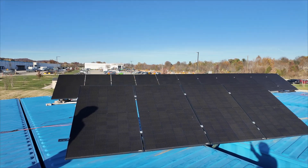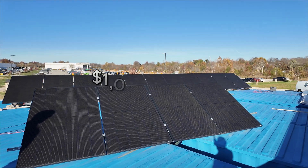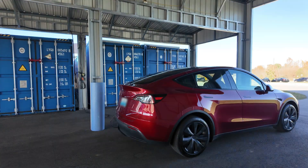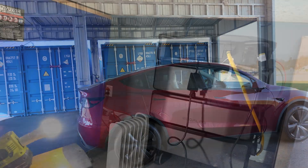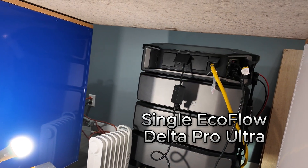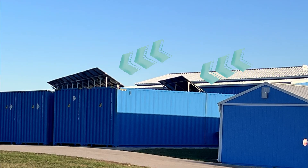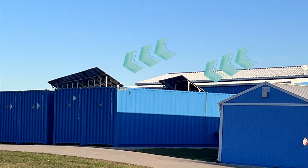Today's quick tour is a unique off-grid solar panel system that can offset $1,000 in electricity every year. It's powerful enough to charge an EV, but simple enough to run off a single power station. The setup is located on top of shipping containers. Let's take a look.